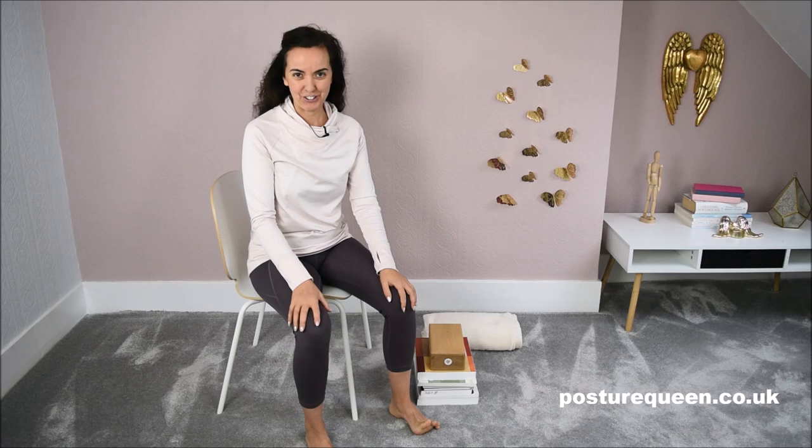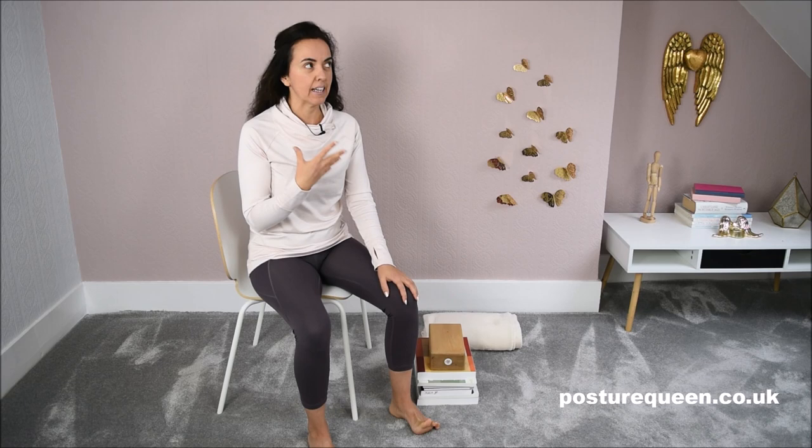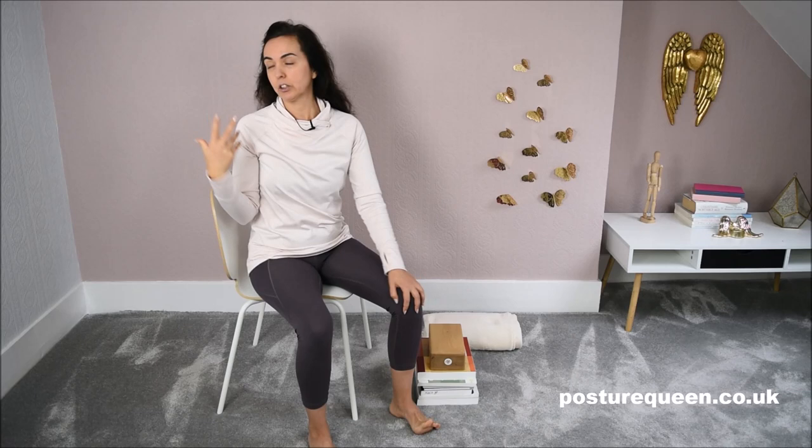Today I'm going to talk about driving and looking to the side when we're driving. This is something that I see a lot, and people come to me and tell me how they usually feel strained in the back when they look to see if cars are coming in a roundabout, for instance.